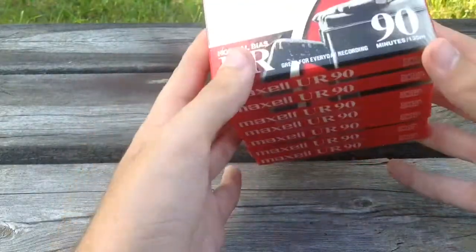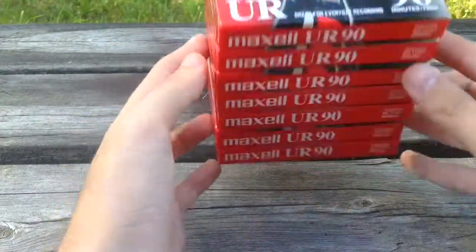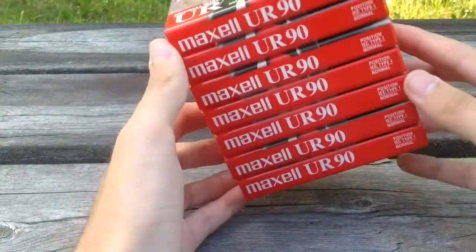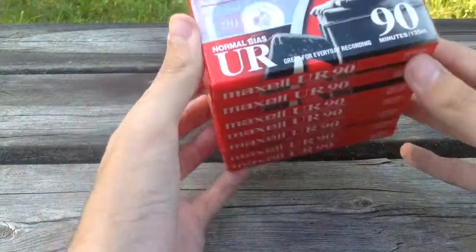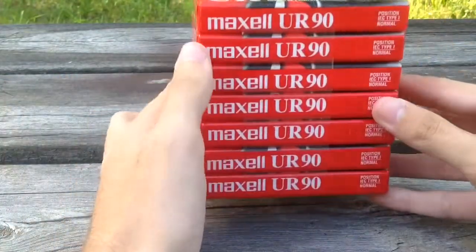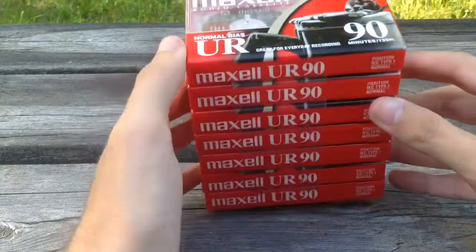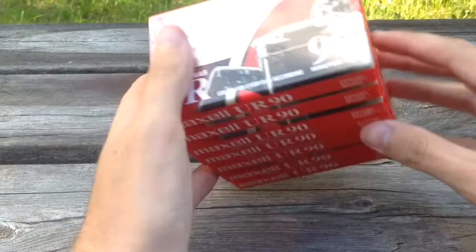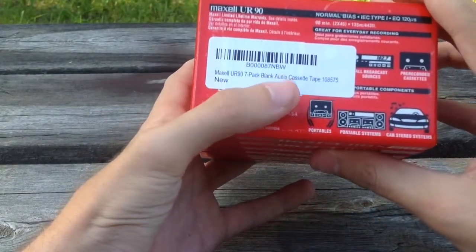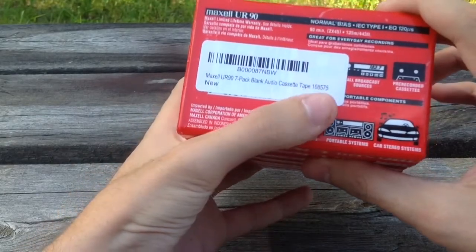They're just taped in. You guys like those mix tapes — you can record these. You can make your mix tape, record music, even record audio off YouTube. These are Maxell UN90 7-pack blank audio cassette tape, item number 108575.